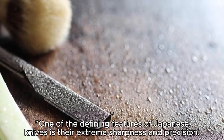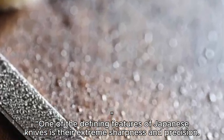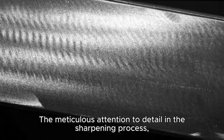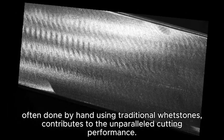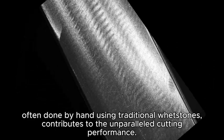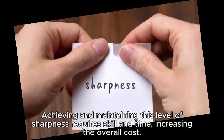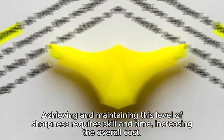One of the defining features of Japanese knives is their extreme sharpness and precision. The meticulous attention to detail in the sharpening process, often done by hand using traditional whetstones, contributes to the unparalleled cutting performance. Achieving and maintaining this level of sharpness requires skill and time, increasing the overall cost.